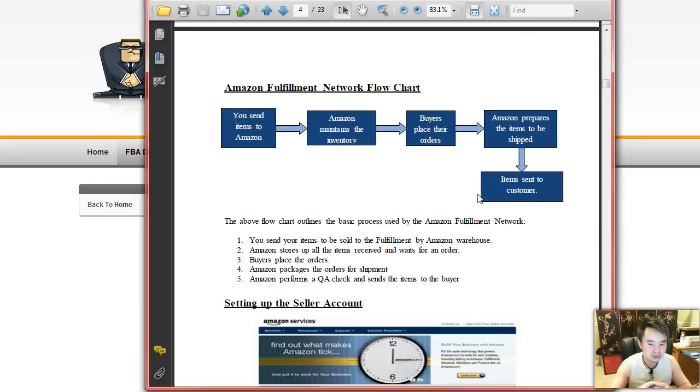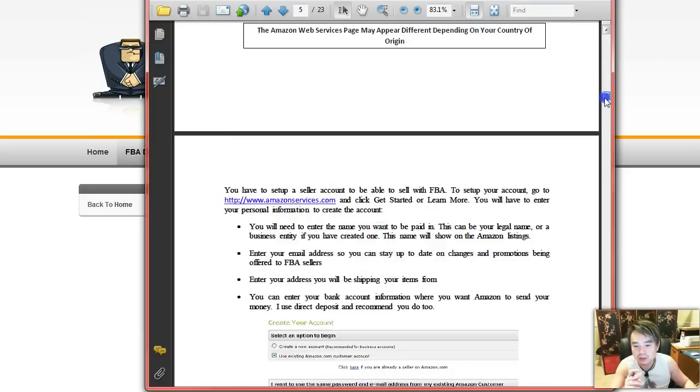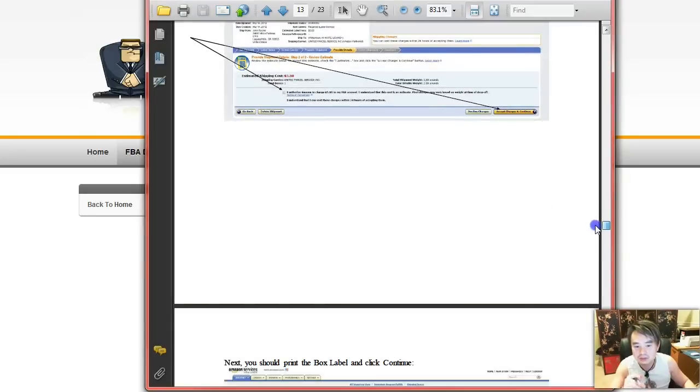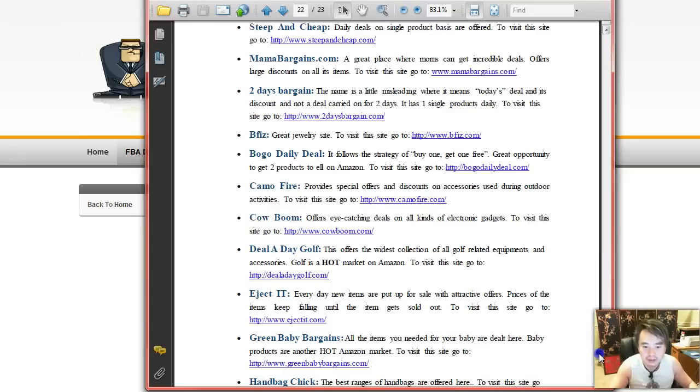So you've got to really come out with that sweet spot for your profit margin. And the great thing about this is, as your business grows and you can buy more, the more profit there's going to be. Because the more inventory you're able to buy, the lower the cost per item is going to decrease. Therefore, every time you sell an item, you're going to make more profit. This book goes picture by picture, step by step on how to set up the fulfillment process with Amazon.